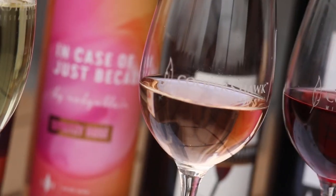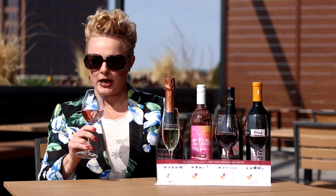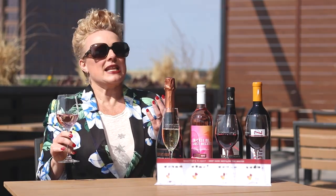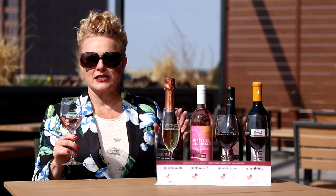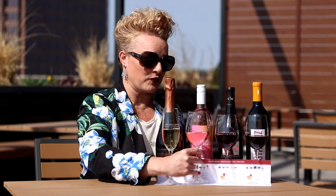Versus our spritzy rosé — this is our wine of the month for May and this is such a fun wine. Very summery. It's spritzy, which means slightly sparkling, so not as bubbly as our luxe sparkling. Just a little bit of a bubble and it tastes like guava and strawberries and pink lemonade. Super, super fun.